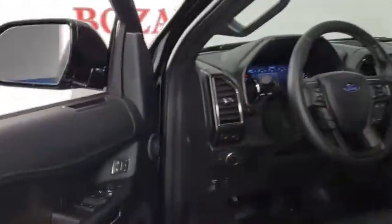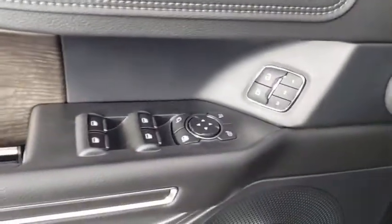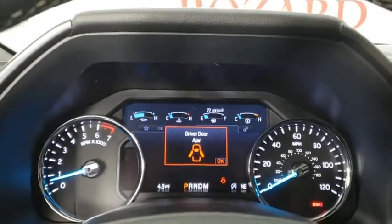Universal garage door opener. Electronic stability control. Fog lights. Heated front seats. Heated steering wheel. Compass. Security system. Trip computer.